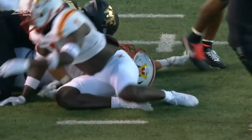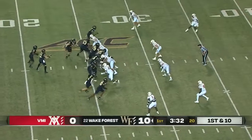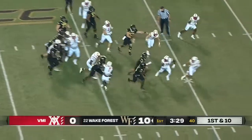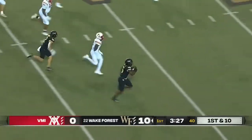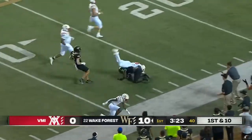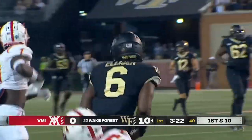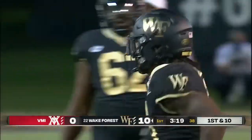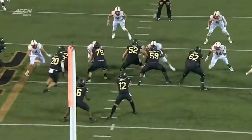Yeah, he's up, he's still moving forward. Justice Ellison now the back on that long mesh — the patience, finds a huge hole, stays on his feet. Midfield, 40. The Keydets have the angle on him but not before he gets all the way down to the 30-yard line. A big run for Turner on the touchdown, and now Ellison goes 45 yards on the slow mesh.